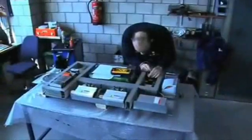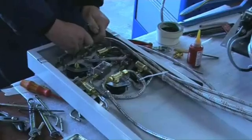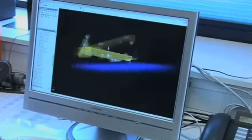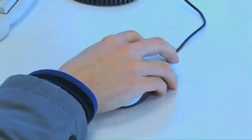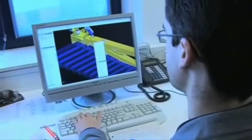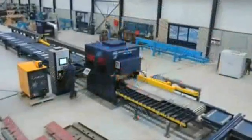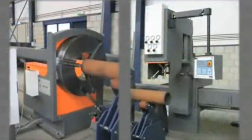HGG mainly focuses on the control technology of the machine and the control software. Third parties, both local and international, do the production of the parts. HGG supplies tailor-made machines composed of standard components. We have worldwide support from a network of agents and distributors.